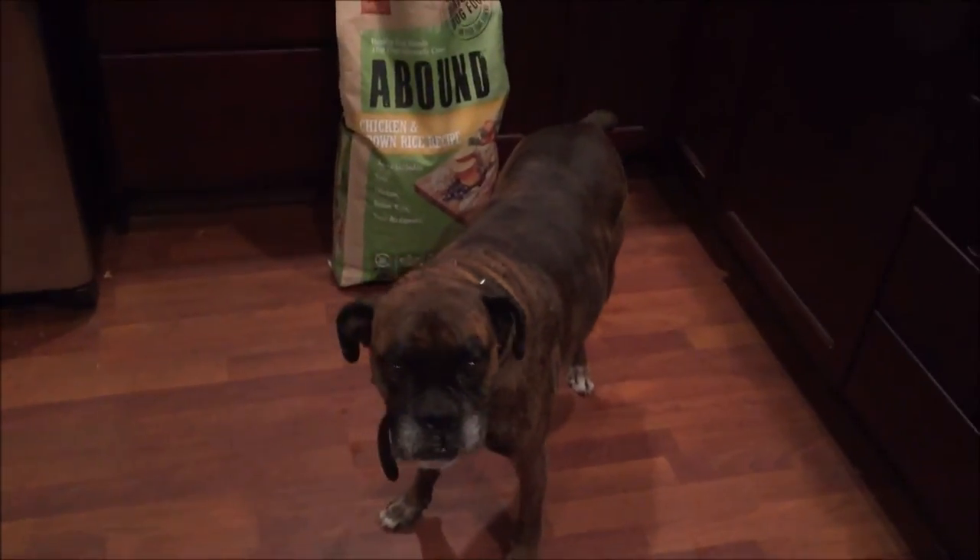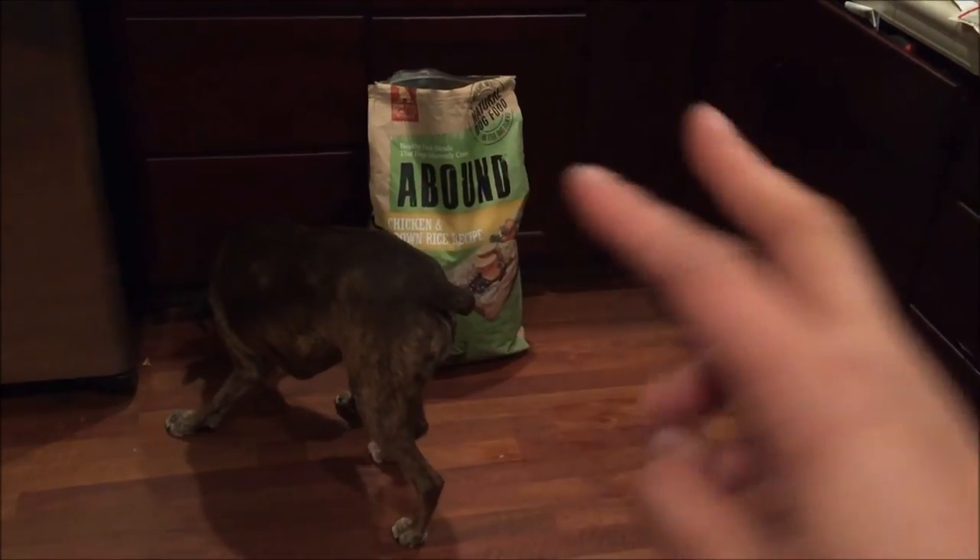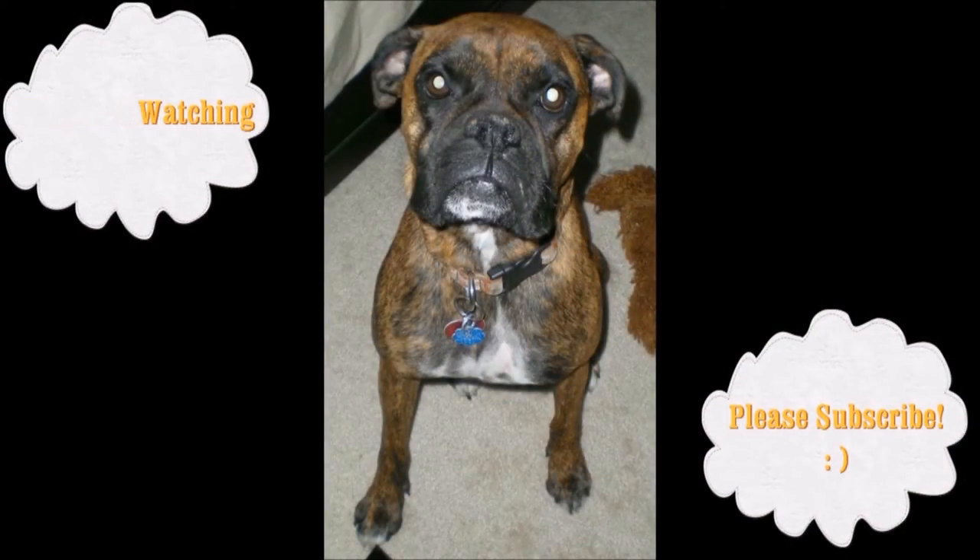Don't forget to like, comment, share, and subscribe. Join Akira's channel for more exciting dog food videos. Eat hard, play hard. Akira is amazing — I will see you on location.